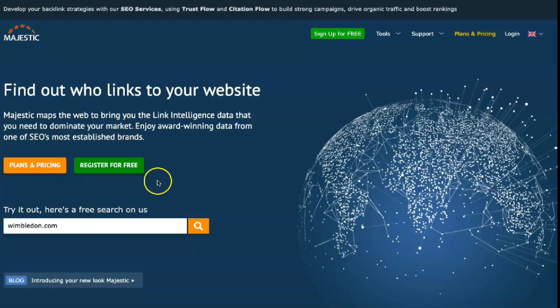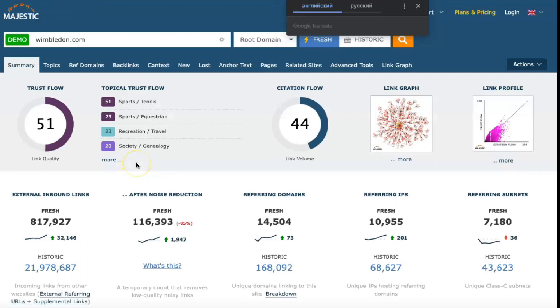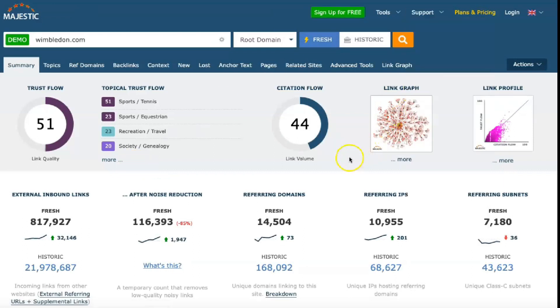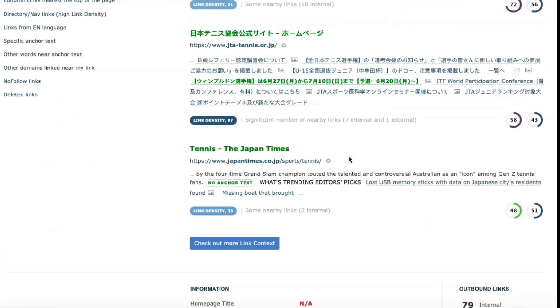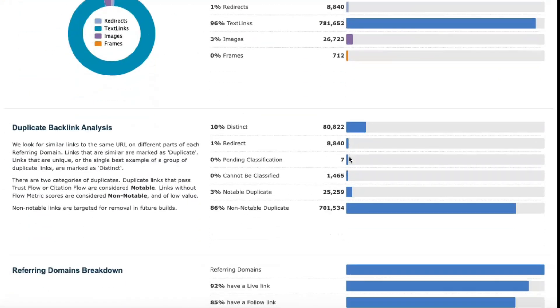Finally, the Majestic API plan provides developers access to the core Majestic code to integrate it into their platforms. Prices here range from $333.33 per month to $1,599.99 a month, depending on whether you want to pay monthly and what units of analysis you need access to each month.